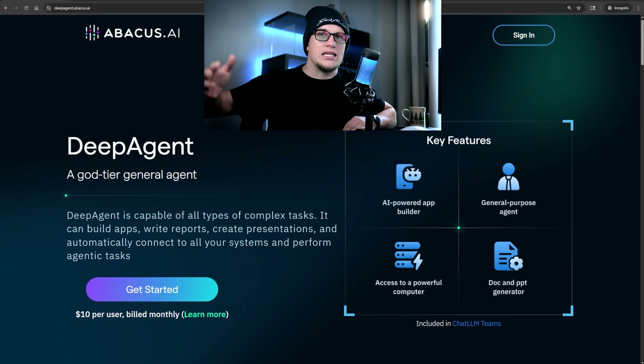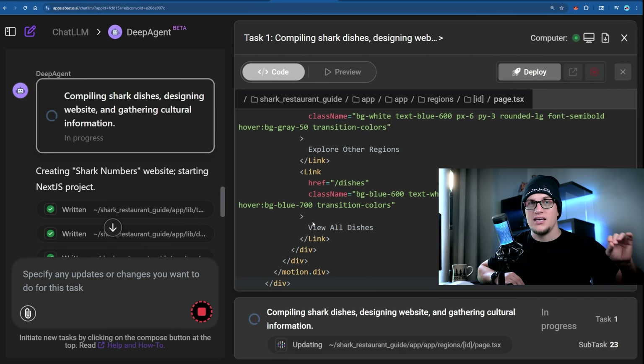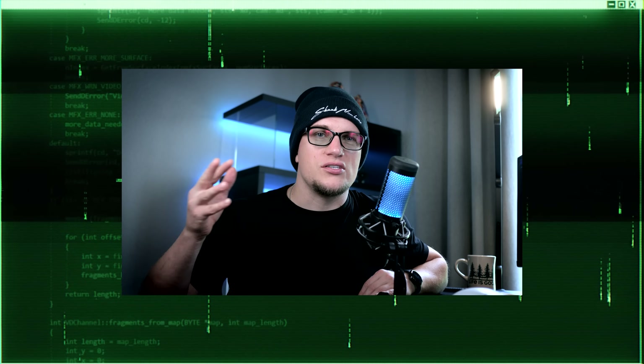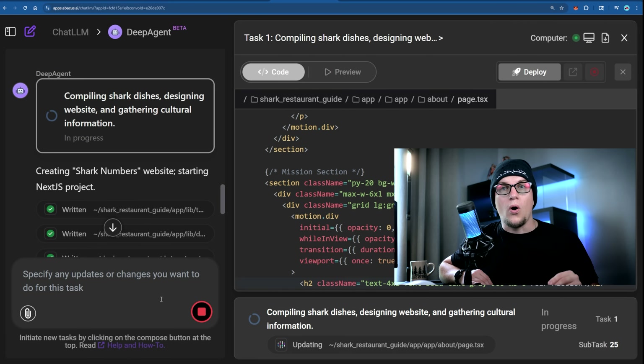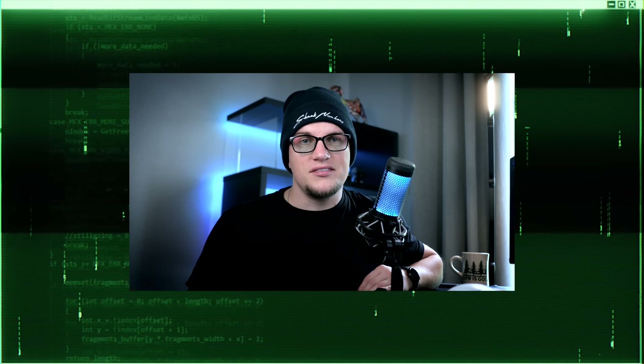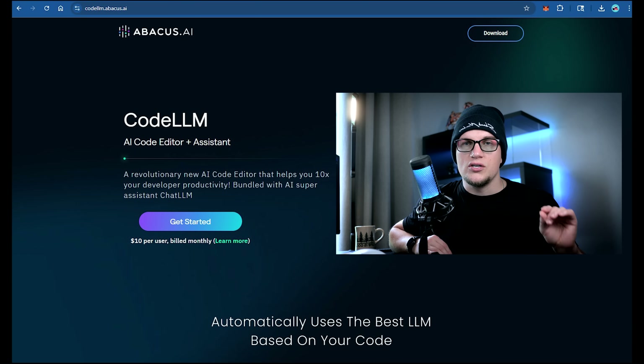Number two: Deep Agent by Abacus AI. Same company behind Code LLM, but this is a different tool. Deep Agent is wild — it understands full assignments and can build entire web apps from a single prompt. Compared to Code LLM, this tool is more beginner friendly. You give more control to the AI, which comes with both advantages and trade-offs. You can ask Deep Agent to build a report and generate a web app from it all in one go — minimal input, full output. The limited version is included in the $10 Chat LLM plan; the pro version costs $20 a month.